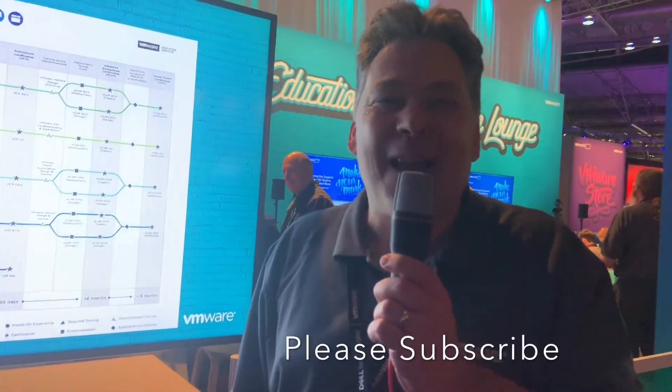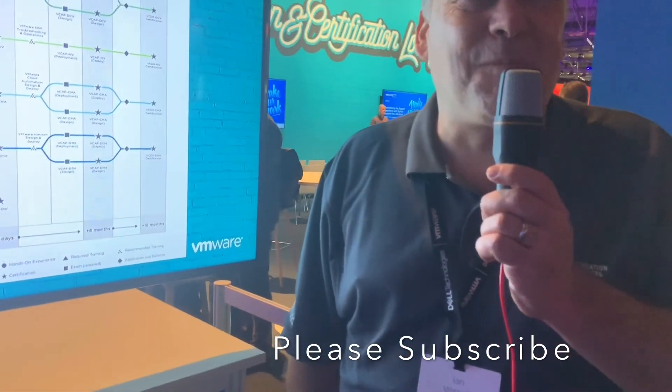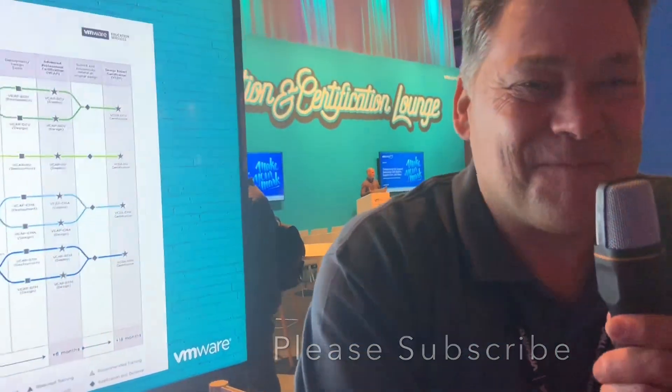Thank you very much, Ian, for giving us your time. Thank you — absolute pleasure.